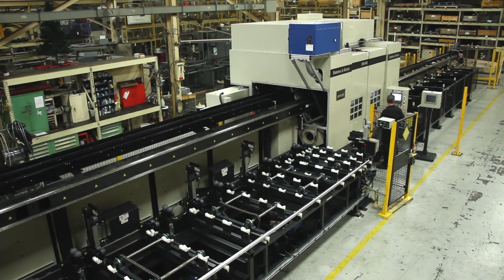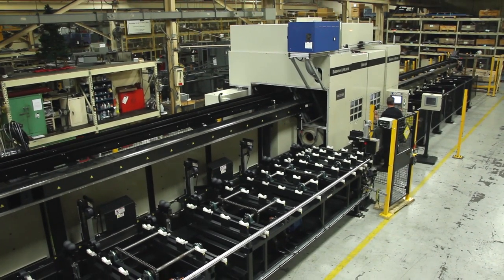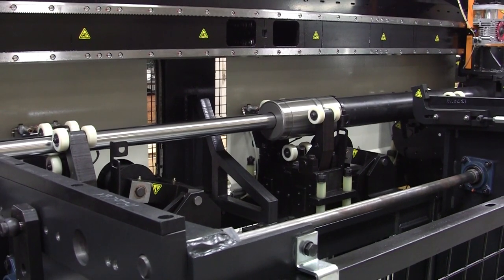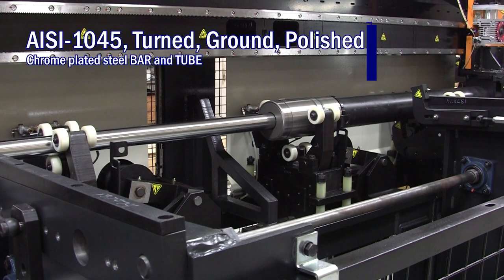It gets 25 feet incoming and 25 feet outgoing. It also has rotating grippers so the pusher side of the machine never has to let go of the part.